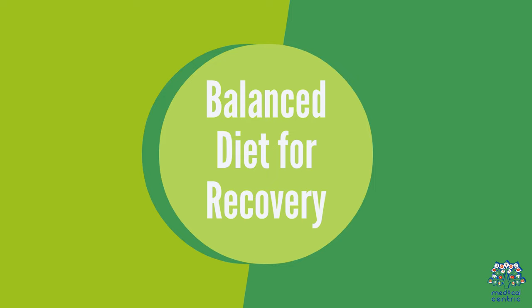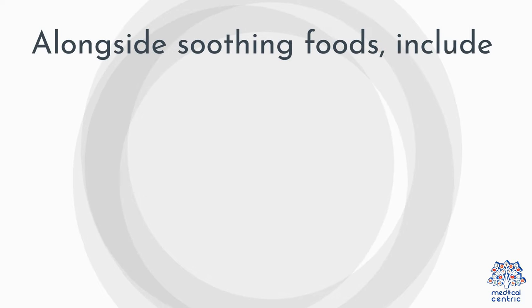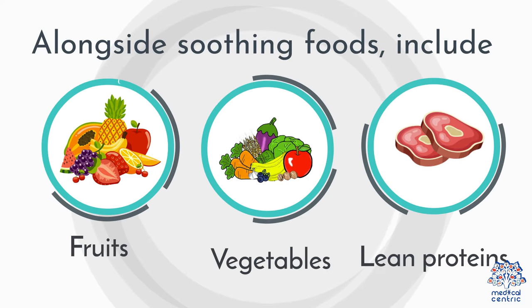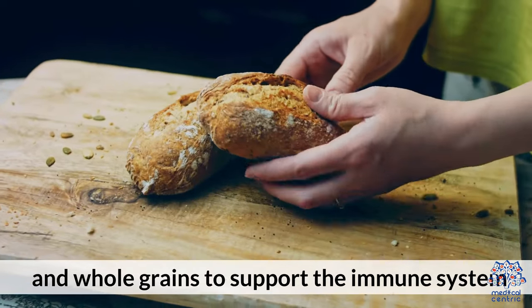A balanced diet is important for recovery. Alongside soothing foods, include fruits, vegetables, lean proteins, and whole grains to support the immune system.